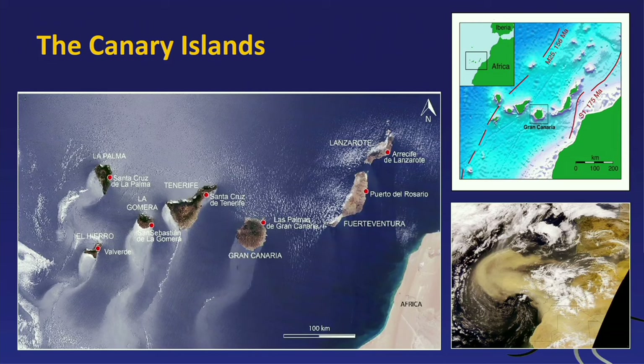Here's the map of the archipelago. In the eastern part we have Lanzarote and Fuerteventura. In the central part, Gran Canaria and Tenerife. In the western part, La Gomera, La Palma, and El Hierro. These islands are about 150 to 500 kilometers off the northwest African seaboard, and there are some connections to Africa, but they're maybe not as strong as some people like to think.